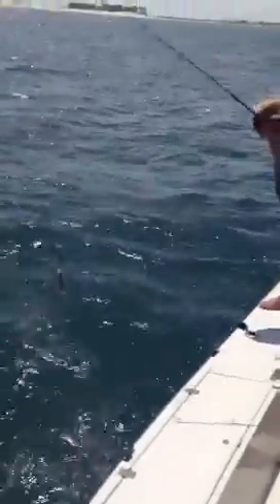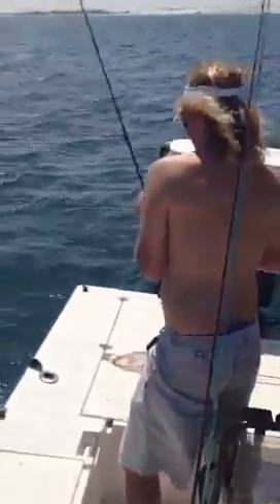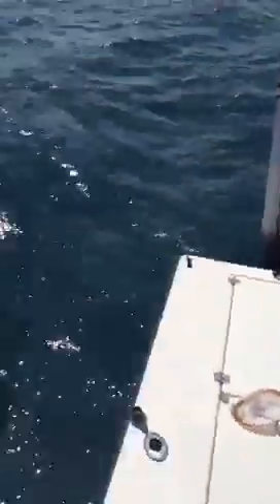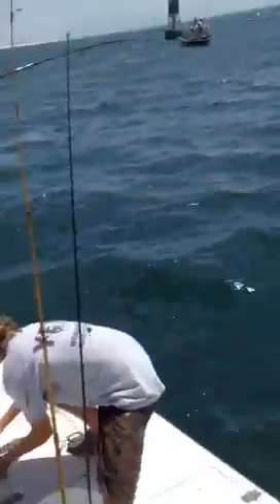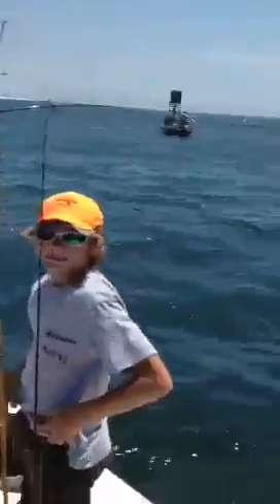Look at that — it's a monster! Okay, let's zoom in on that. Quick. Or not. Okay, it's just a little Spanish.